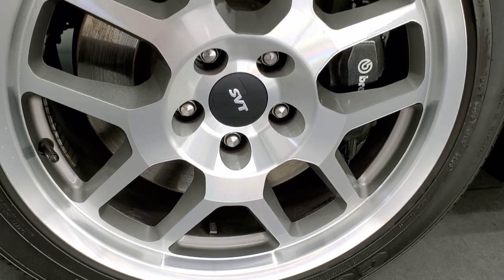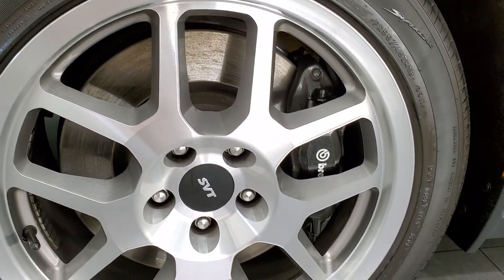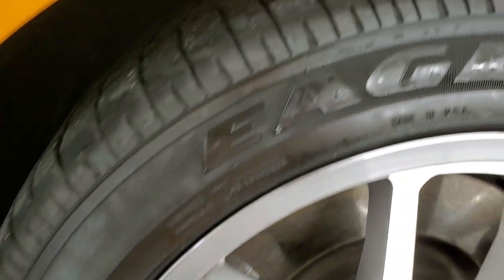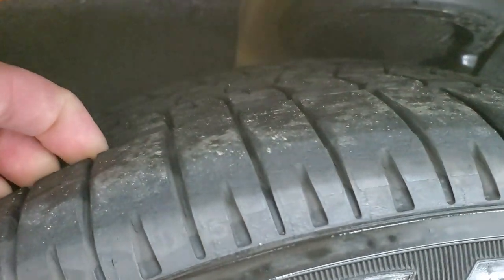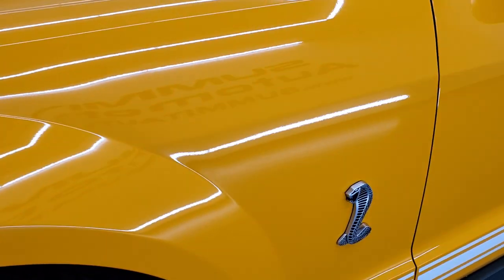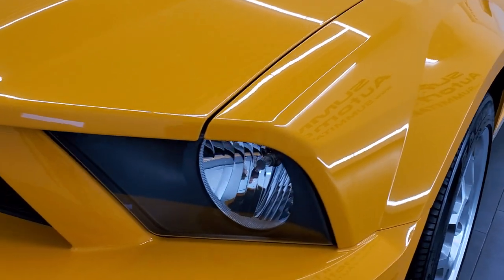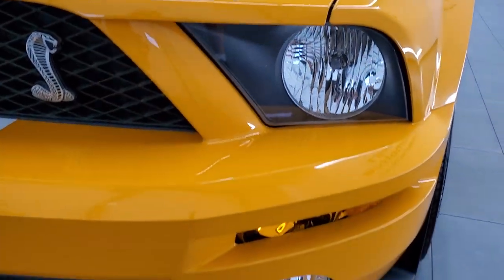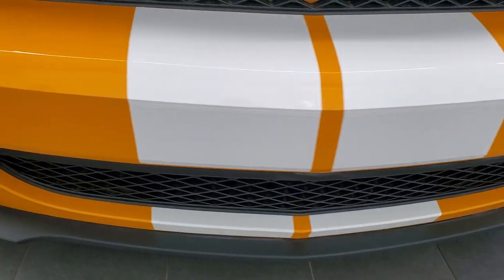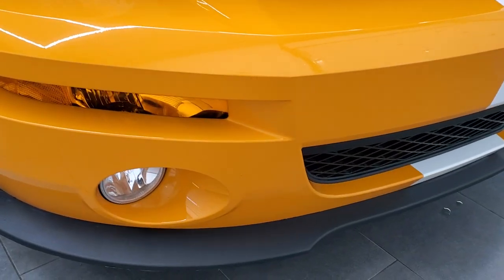This one comes with the painted and polished aluminum SVT rims. It has the Brembo brakes in the front and it comes with Goodyear Eagle F1 255/45 ZR18s in the front — I'd say probably 80% of the tread left on them. Front fender is in excellent shape; I didn't see any dents or dings. Headlight lenses are crystal clear and the front bumper and lower valence is in excellent shape — no dents, dings or cracks. Factory fog lights.